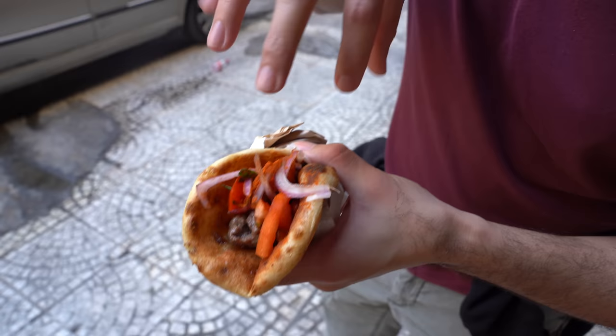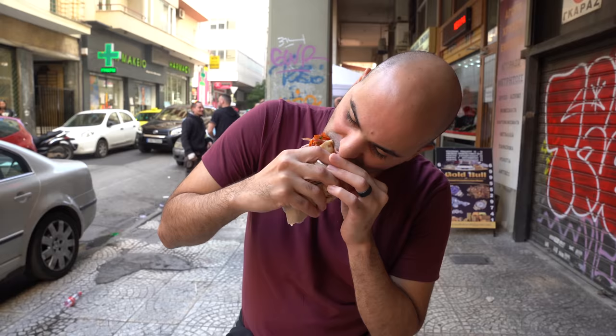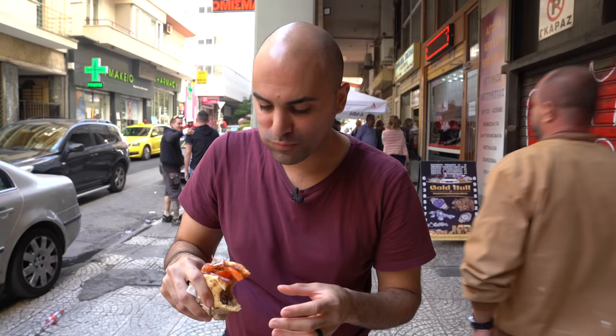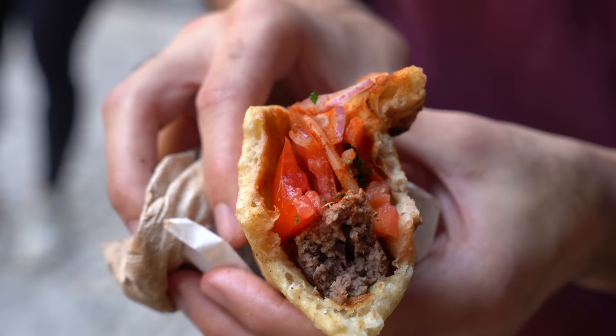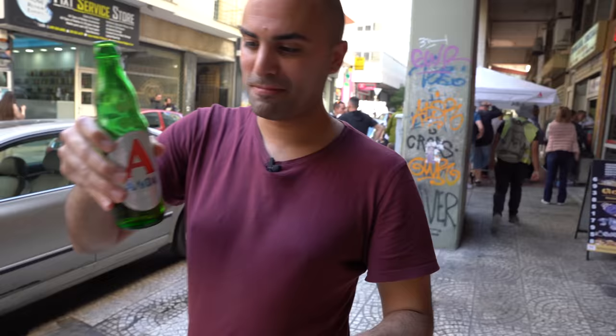After waiting in line for 30 minutes, we finally got our first Greek souvlaki here in Athens. Let's take a look: minced beef, onion, tomatoes, chili, parsley — all wrapped up in pita bread. Buon appetito! Oh man, mamma mia! The beef is so juicy. I love the pita bread — soft, fresh, a bit charred. I love the tomatoes and onion. They don't put any sauce. The best way to wash it down is a beautiful local beer.